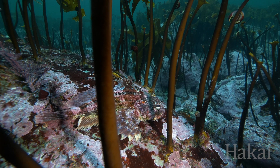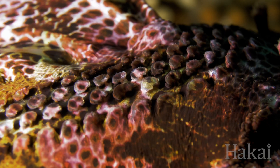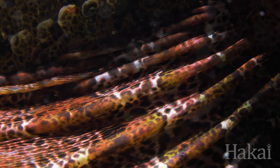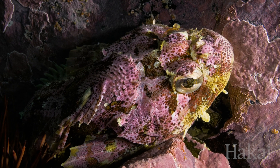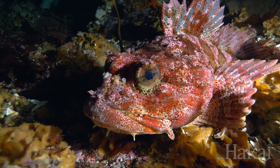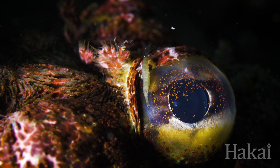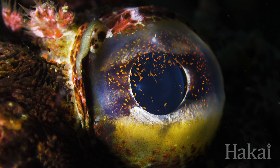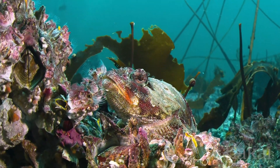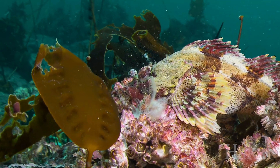Despite the vibrant colours on its body, the Red Irish Lord seems to disappear. These fish can change colour and texture. The disruptive colouration breaks up the fish's outline against the encrusted rocks it calls home. By standing out from the rest of its body, an animal's eyes can betray its hiding spot — but the eyes of this striking species of sculpin are ablaze with dazzling dots that maintain its disruptive colouration. All of this camouflage helps the Red Irish Lord lie in wait to ambush unsuspecting prey that ventures a bit too close.